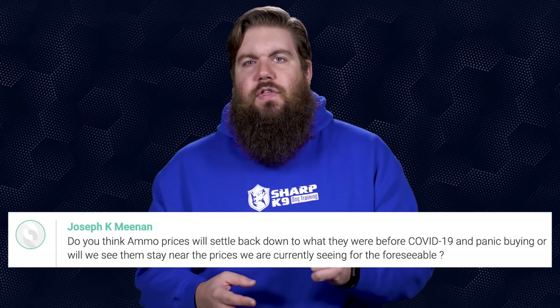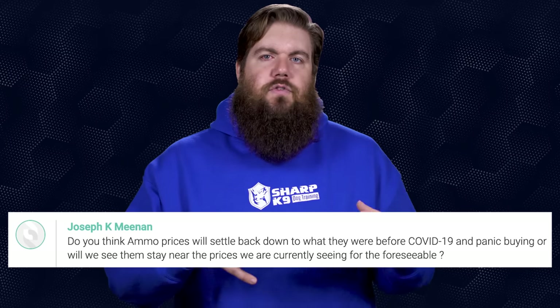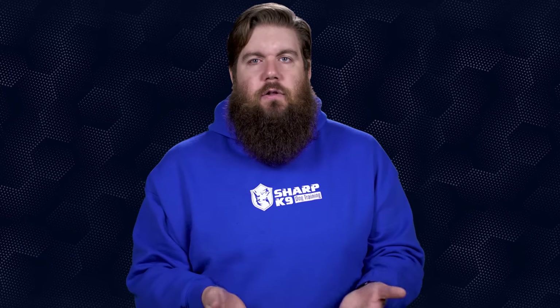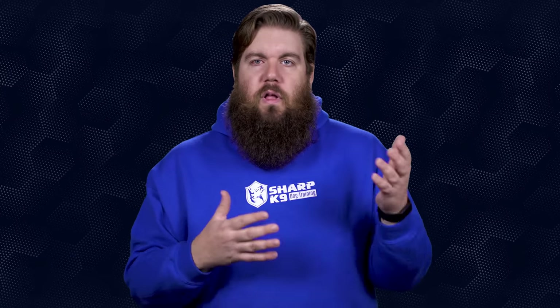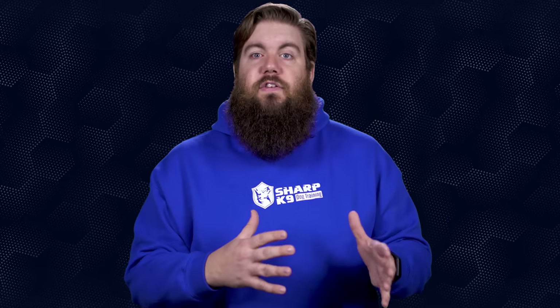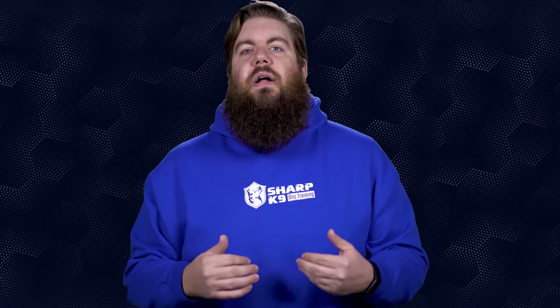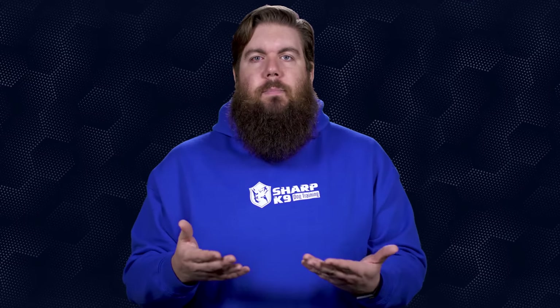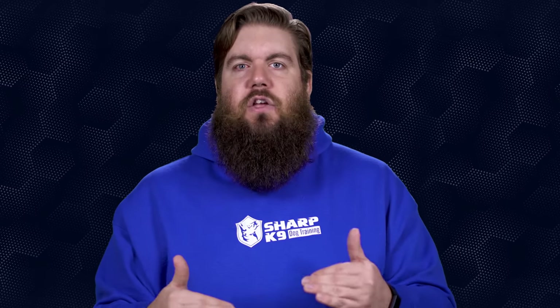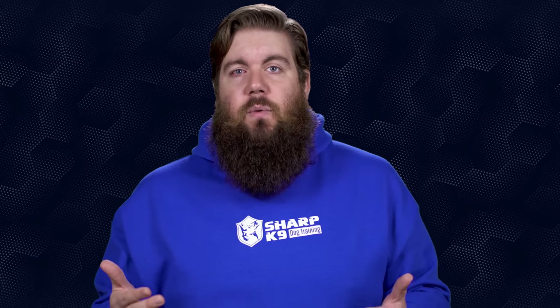And Joseph Meinen asks: do you think ammo prices will settle down to what they were before COVID-19? Honestly, probably not entirely. Six months ago, .223 ammo was 20 to 25 cents a round for the really cheap stuff, and that was a solid price. Now you're lucky to see good quality brass-case stuff in stock at all, let alone at that price. I do think it'll settle eventually, but it could take a long time — it's really difficult to say.